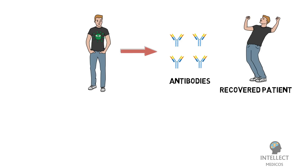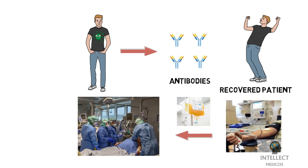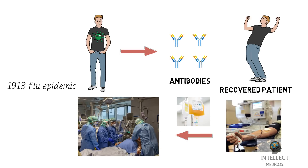The idea behind convalescent plasma therapy is that such immunity can be transferred from a healthy recovered person to a sick patient using blood plasma. So in this therapy, blood from a recovered patient which is rich in antibodies is used to treat other sick people. This method has been used in the past to treat diseases like the 1918 flu epidemic and in previous outbreaks of respiratory infections similar to COVID-19, like SARS, MERS, H1N1, and H5N1 avian flu.